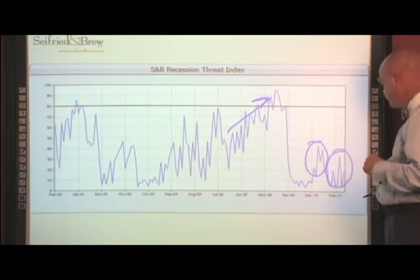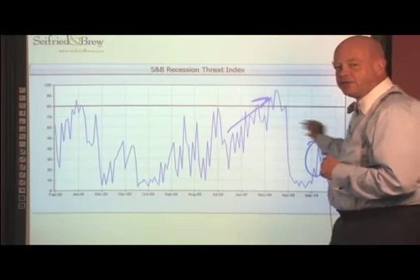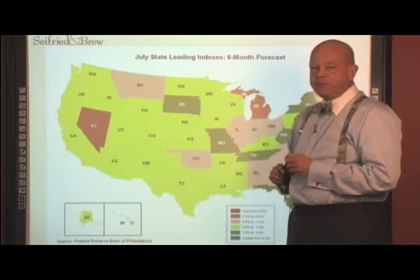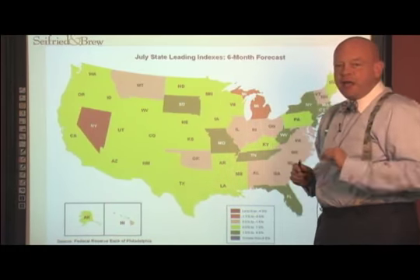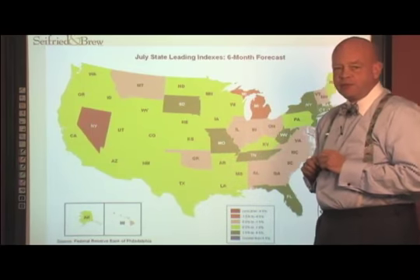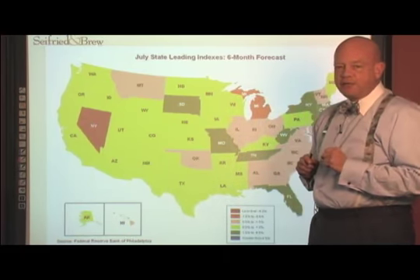So when we look at this, could we be wrong in terms of this particular index? Is it maybe not catching something in the economy? The interesting thing is, part of what we use in the Seyfried and Brew Total Risk Index is the State Economic Risk Index. When we look at this, typically we just look at it on a state-by-state basis, and we've found over time that the state index is very predictable about state economies.